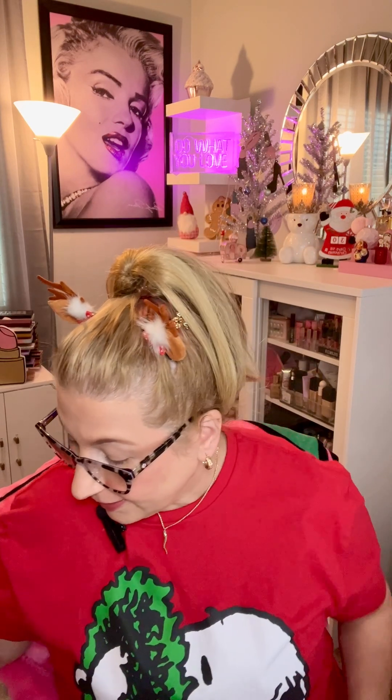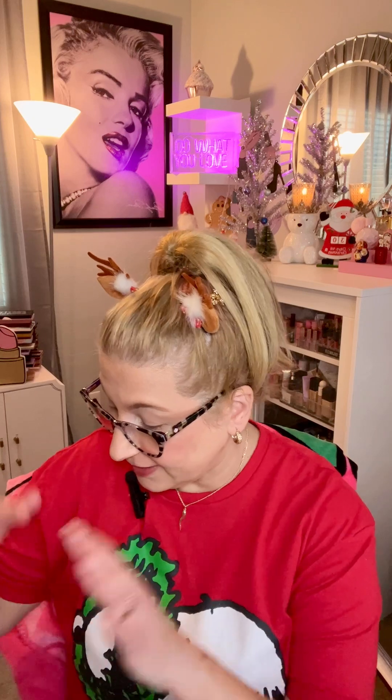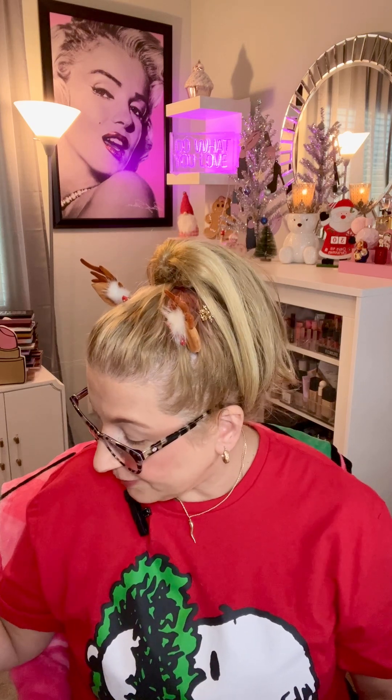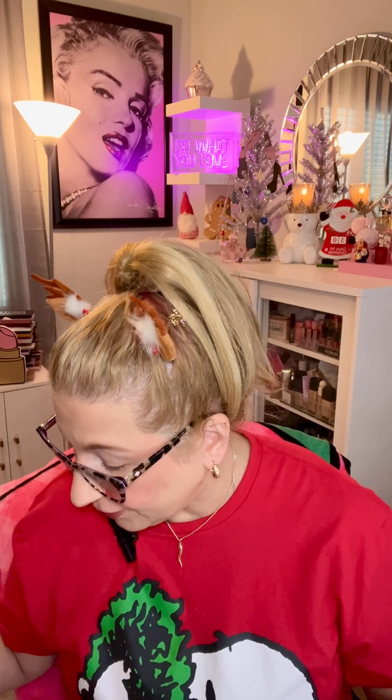Everything is on sale right now. The Deer to Me set — which is the entire set with the glosses, the palette, and the two lipsticks — was on sale for $69.30, but it's out of stock. So there's already stuff starting to sell out. If you really want that, you'll need to act quickly.